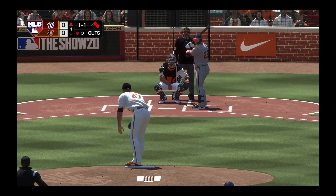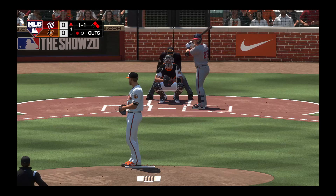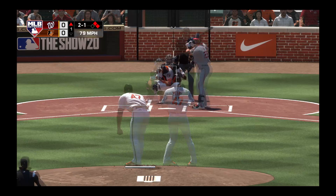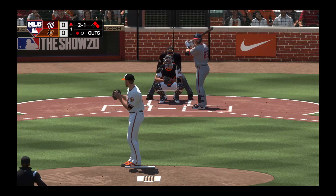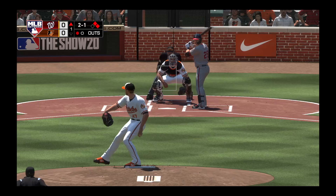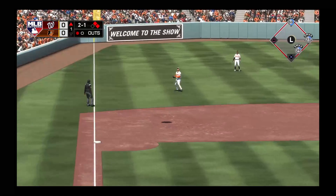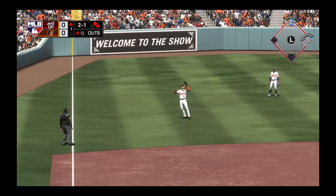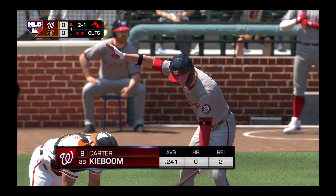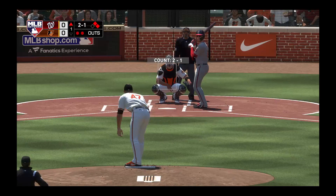Coming to the plate now, Kurt Suzuki, and he could give his guys an early lead if he can come through here. Off speed pitch in the dirt as he takes it for a ball. Popped him up. Ruiz has a play. He hauls it in without any trouble and there are two away. Stepping in, Carter Kiboom is ready for his first at-bat of this early season contest.